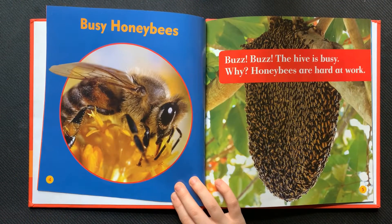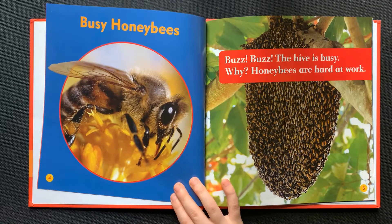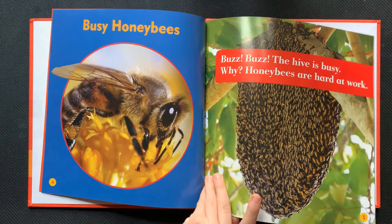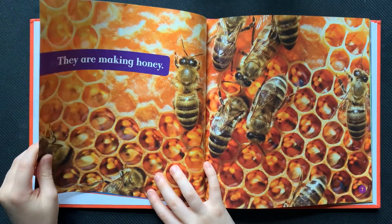Busy honeybees. Buzz, buzz, the hive is busy. Why? Honeybees are hard at work.